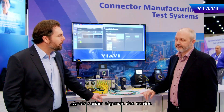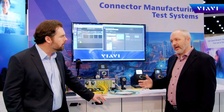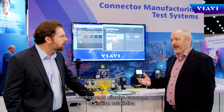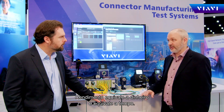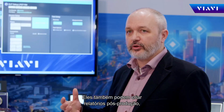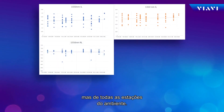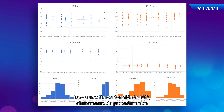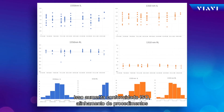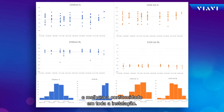What would be some of the reasons when a customer would decide to migrate to PCT Control Center? Well, as they grow, the statistical analysis becomes even that much more important. Yield equals money, it equals time. They can also create post-production reports, not just from a single station, but from all the stations across the floor. And this drives better compliance to ISO, better procedural alignment, and drives better compliance across the entire facility.